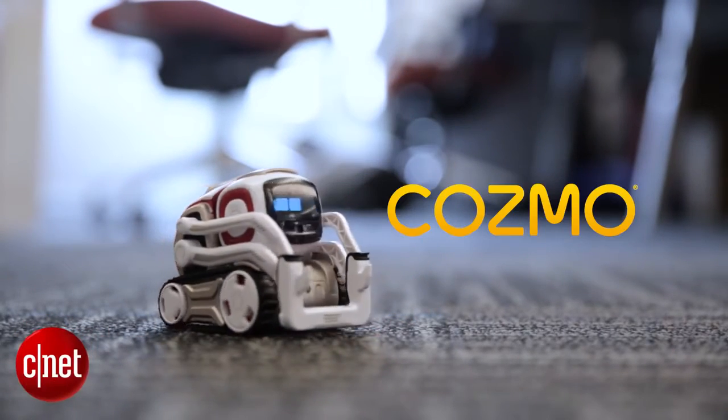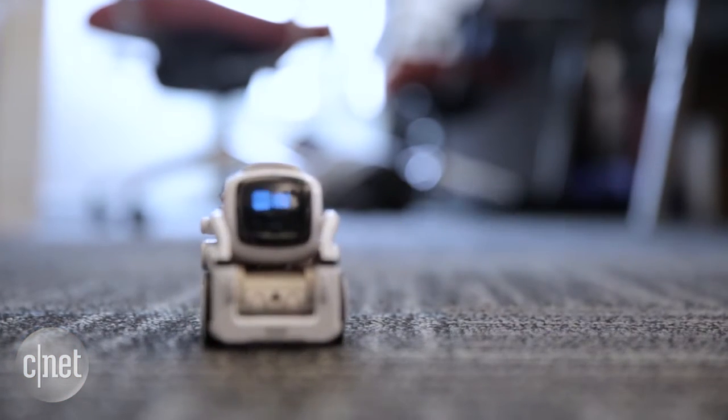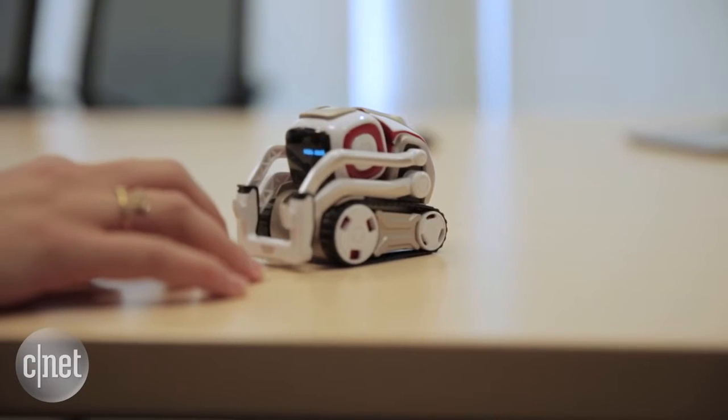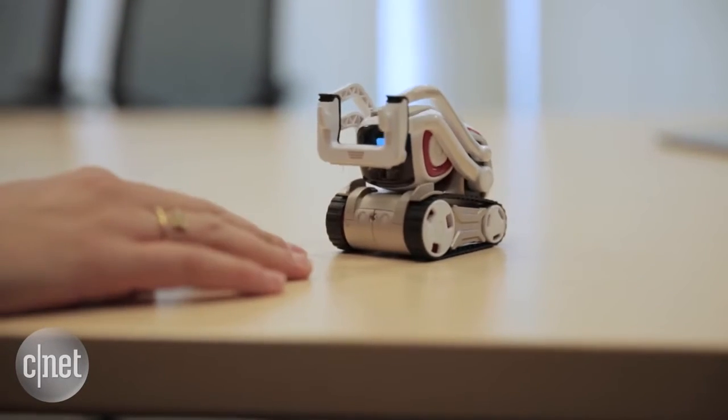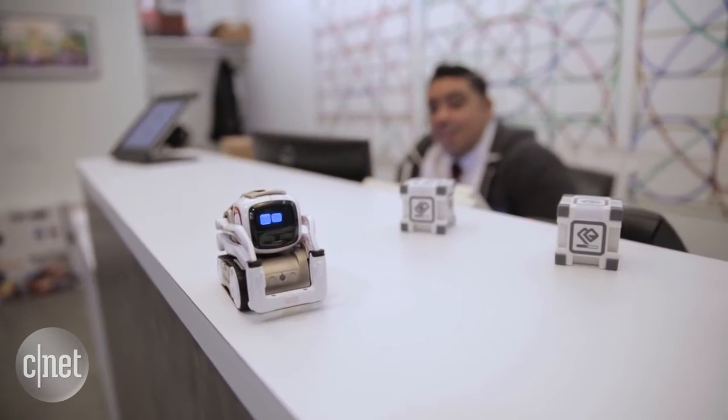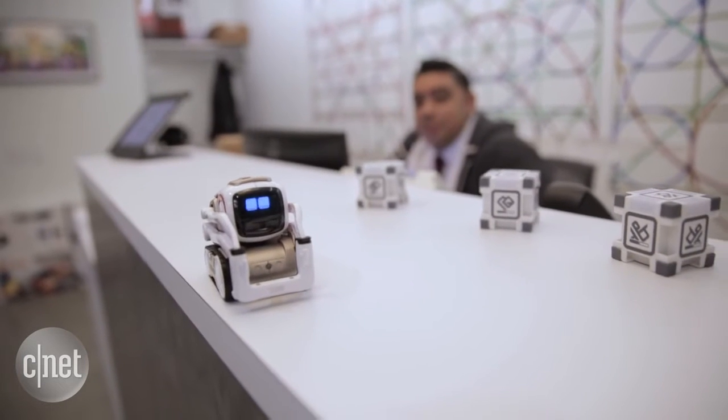Say hello to Cosmo. He's a robot with personality, running an artificial intelligence engine that learns and evolves the more you play with him. Cosmo is really fully packed with technology that starts with 40 or 50 gears, four motors which allow him to drive, move his arms, move his head.